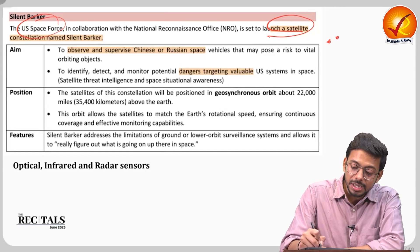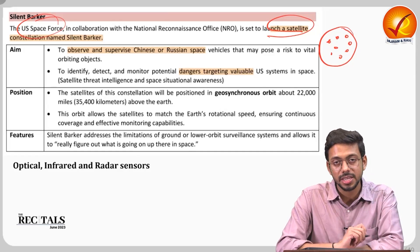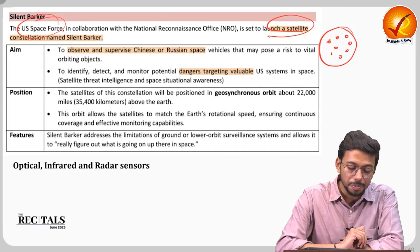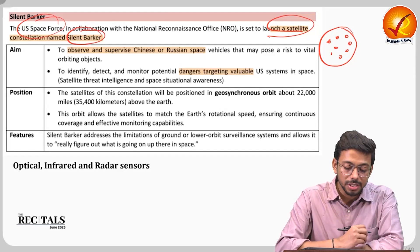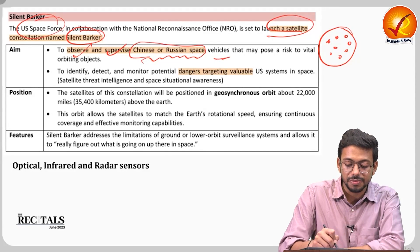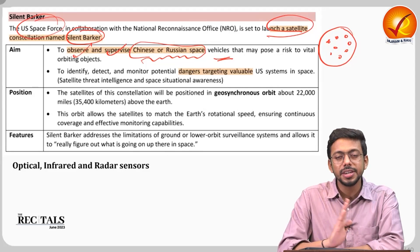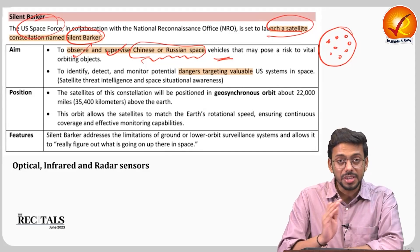How many satellites are in the constellation is classified information. The purpose of Silent Barker is to observe and supervise Chinese and Russian space vehicles. This relates to the international relations dynamic between the US and countries like China and Russia.